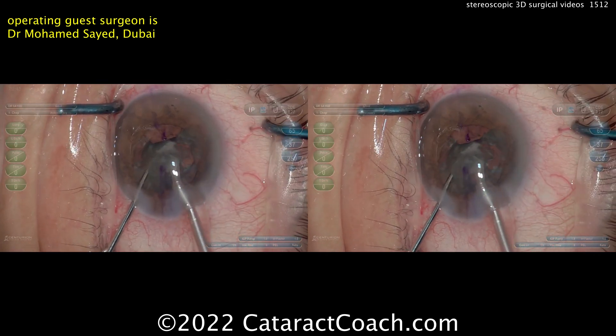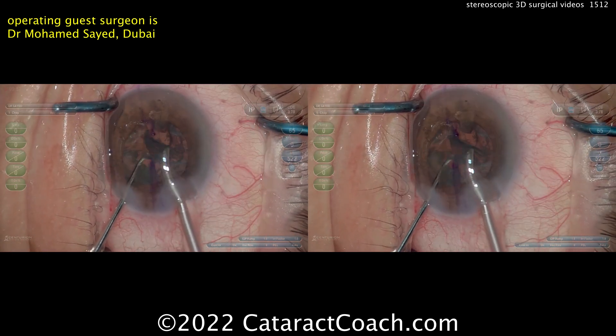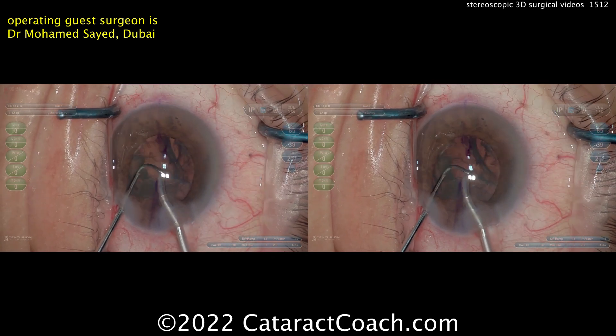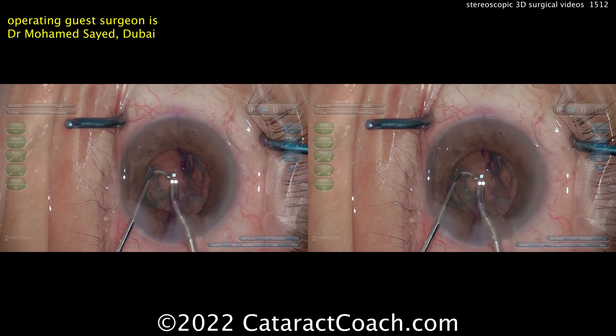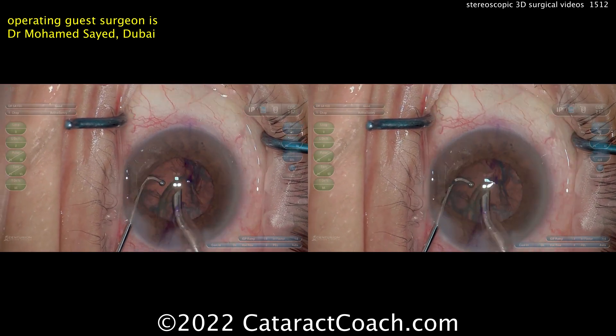In the operating room there may be some ergonomic benefit — you can see your operating field without having to tilt your head or neck over the microscope. That's a potential upside, perhaps more so in longer retina surgeries.